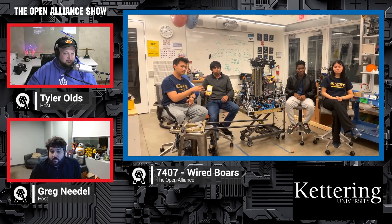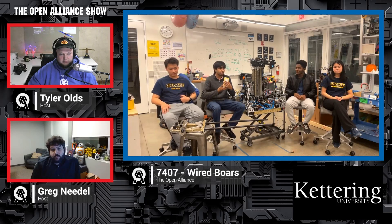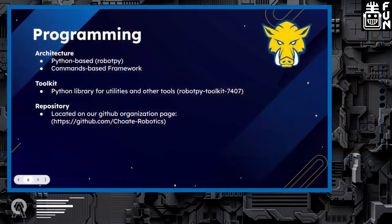Let's head over to the programming side and talk about some updates and challenges. We're using Python — we're glad it's officially supported now. We've been using the RobotPy library and we're trying to go for a command-based framework similar to last year. One plug: we have a toolkit we've been working on for a while called RobotPy Toolkit 7407, which contains a lot of useful stuff we plan to use in future years. You can see our GitHub repository at the link in the slide.